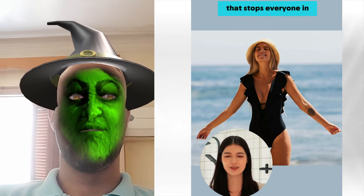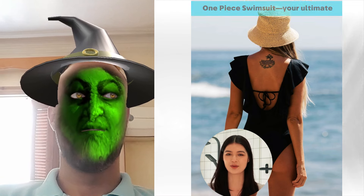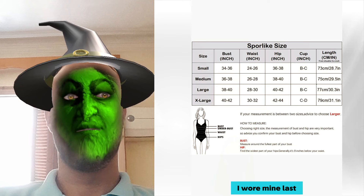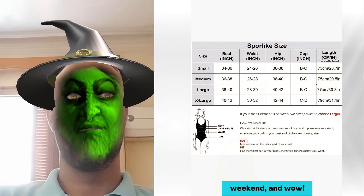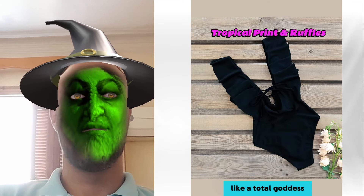Ready for a beach look that stops everyone in their tracks? Say hello to the Spore-like Tropical Ruffle V-neck One-Piece Swimsuit — your ultimate summer must-have. I wore mine last weekend and wow! The mix of tropical print and playful ruffles had me feeling like a total goddess.